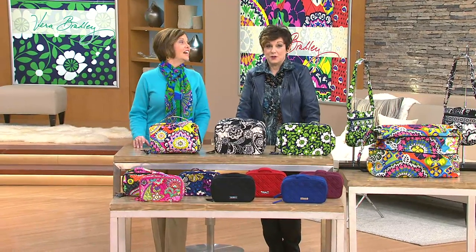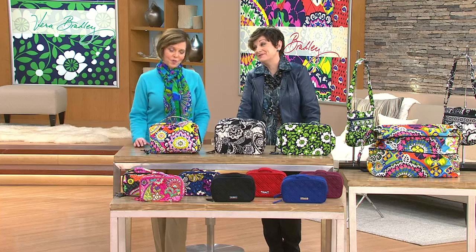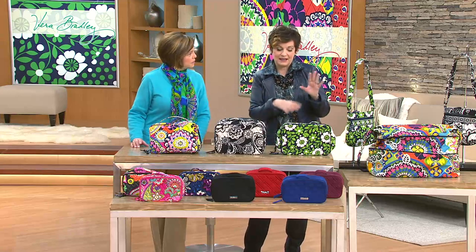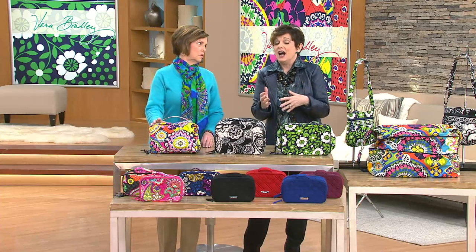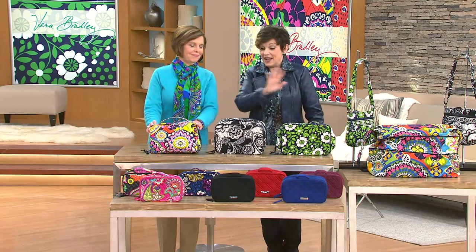We keep throwing the duffel bag in the washer over and over again because shoes don't smell so good. You're right — gym clothes too. I had a makeup bag with a retro girl on the front, it was so cute. Something broke inside and it got all over the interior. I tried to turn it inside out, tried to wipe it out, and finally had to throw it away because I couldn't put anything in it anymore.